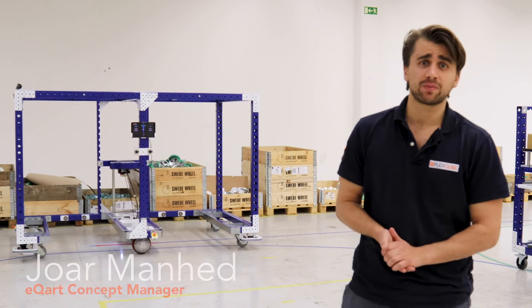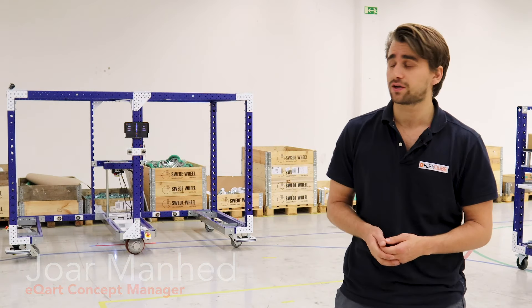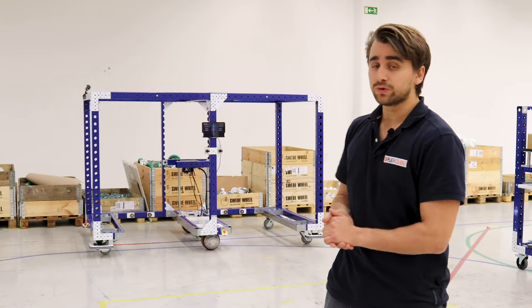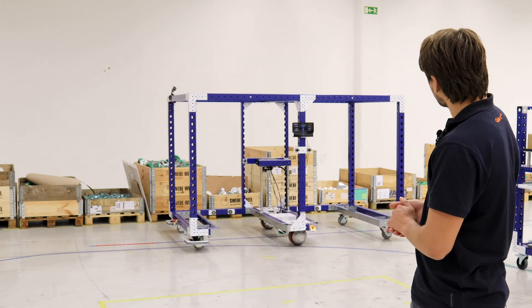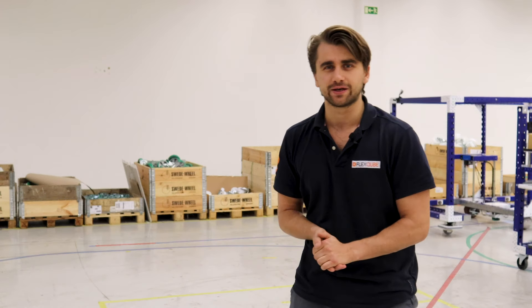Hello, my name is Joar Manjed. I'm a concept manager here at FlexCube and today we're going to take a look at our latest e-cart. The latest e-cart is a mother-daughter variant with two daughter carts. It is going to a Swedish customer and it's the first one with our new generation brain. So let's take a look at it.